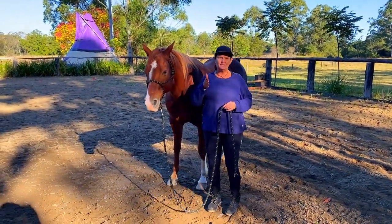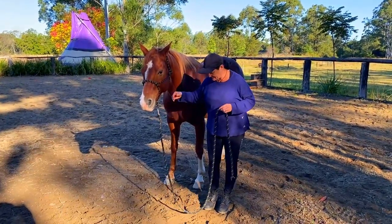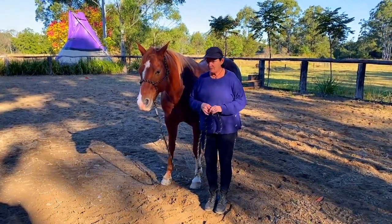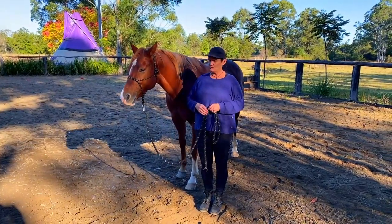It's very important that you as the handler show leadership in this situation — you determine where the horse puts their feet, and you're mindful of where your feet are in relation to the horse as well.